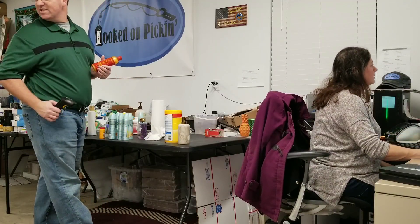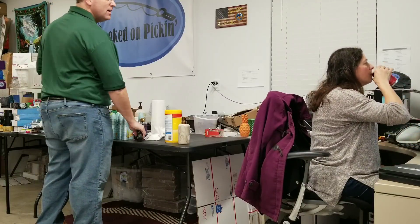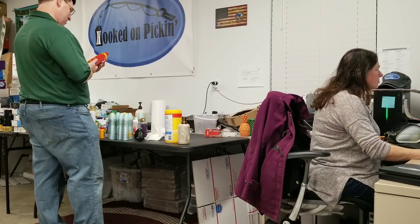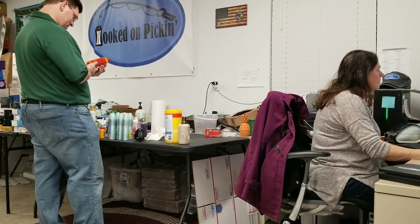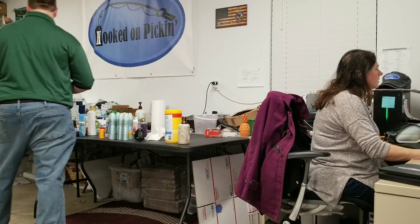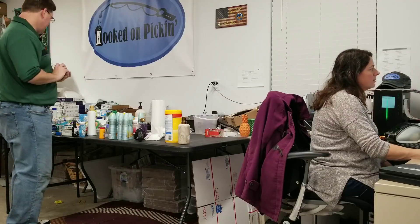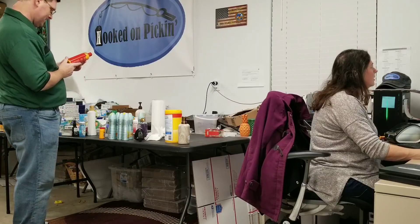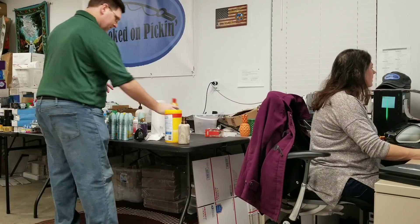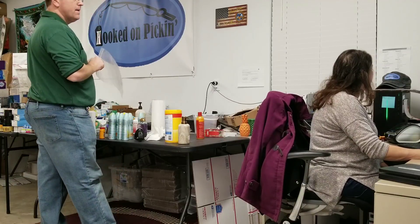We are at $46.20. Cream of Nature Moisture and Shine Shampoo with Argan Oil from Morocco. We just have one of them. I always ask that because sometimes they have two-packs that sell better, but this one looks okay as a one-pack. Let's see if it's worth it to sell.